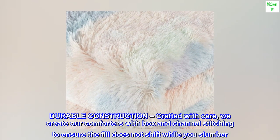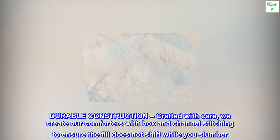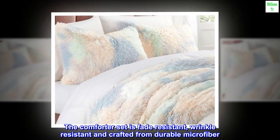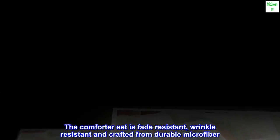Durable construction. Crafted with care, we create our comforters with box and channel stitching to ensure the fill does not shift while you slumber. The comforter set is fade-resistant, wrinkle-resistant, and crafted from durable microfiber.